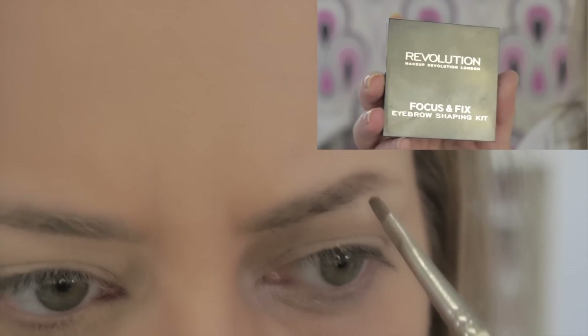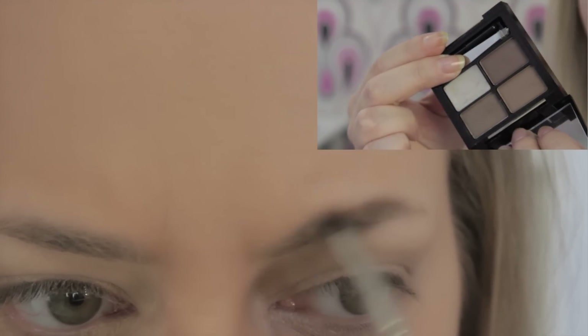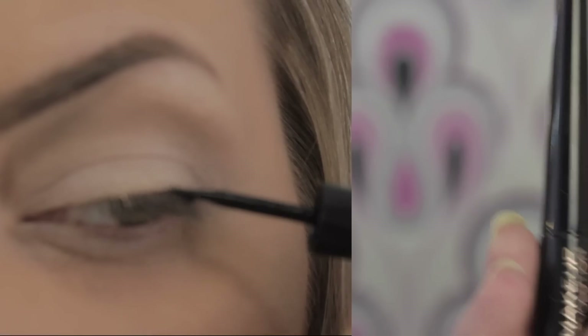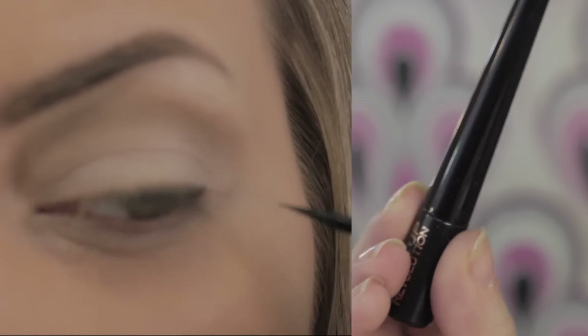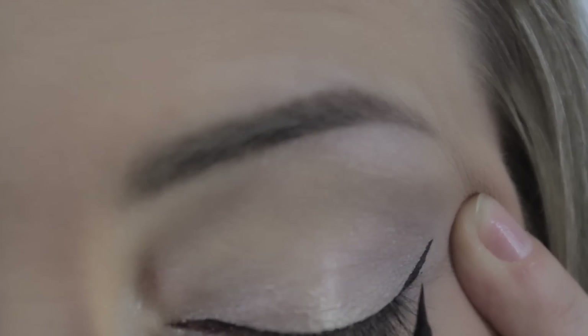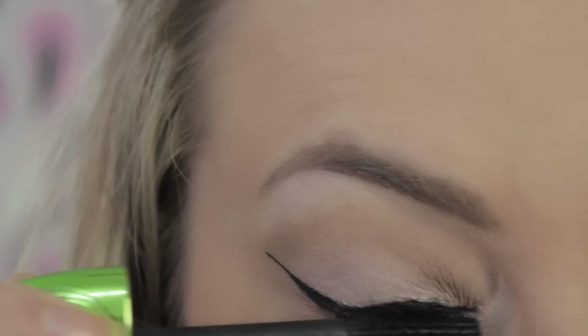Suelo emplear esta paleta a diario y es de Makeup Revolution. Luego siempre delineo mis cejas; este cuarteto es también de Makeup Revolution y me está encantando. Como veis hoy es un maquillaje muy soft, muy light, así que únicamente aportaré intensidad con este eyeliner y luego con la máscara de pestañas.